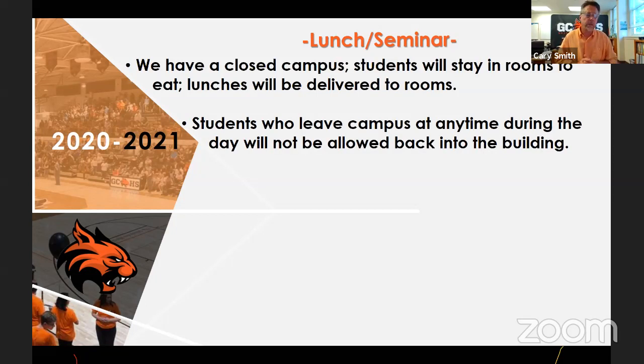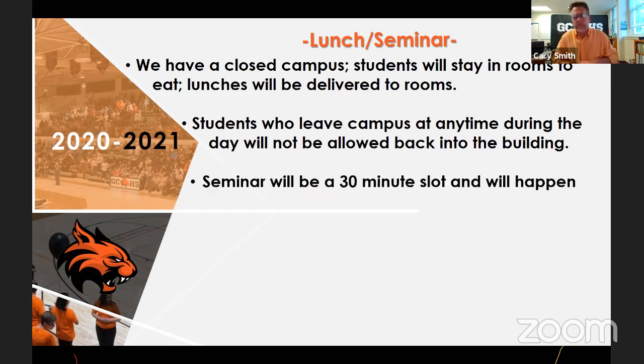There is an exception: if a parent takes a student out for a doctor's appointment, we'll allow that student to come back in, assuming the parent was with the kid and they were kept safe. However, if they go to lunch after the appointment and are exposed to others, we'll ask you not to bring your student back. In that lunch slot, there'll be a 30-minute seminar time where students can work on things and have a teacher available to answer questions. We can't send students to other teachers — we can't mix the cohorts — so they will be staying in the room. High school students are social animals, and some of that's going to be taken away.